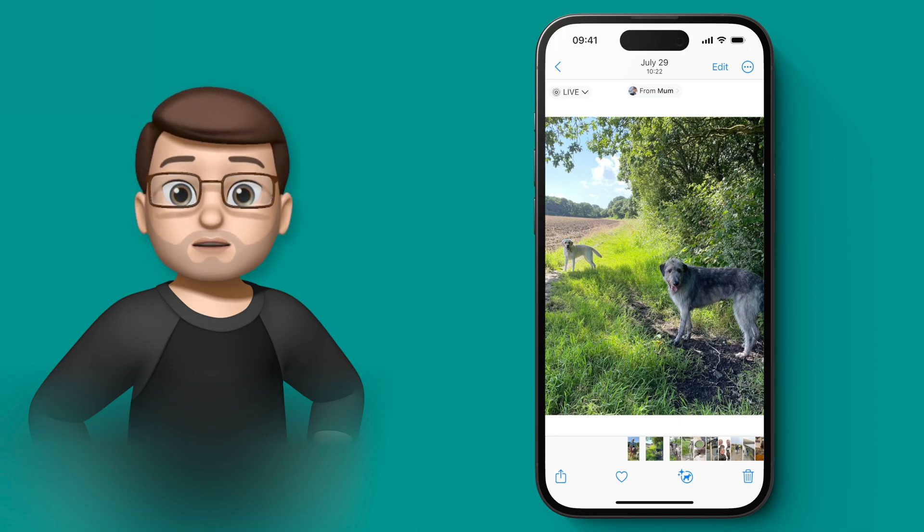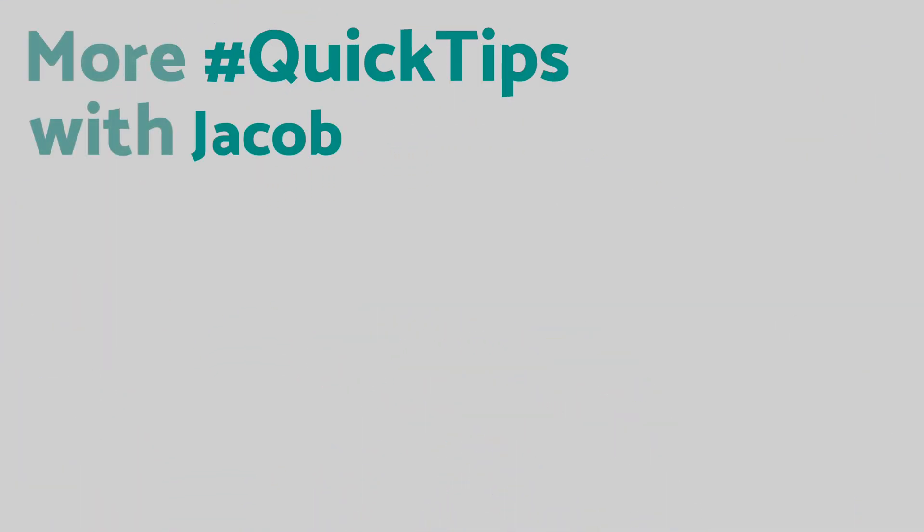So it is a really useful feature to have, and like I said, it makes searching photos even easier. And if you like these videos, please do subscribe down below — that way you won't miss any more iPhone Quick Tips in the future.